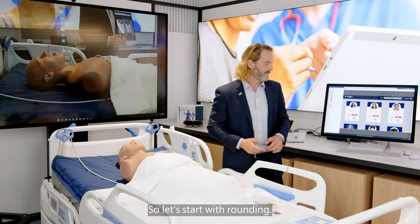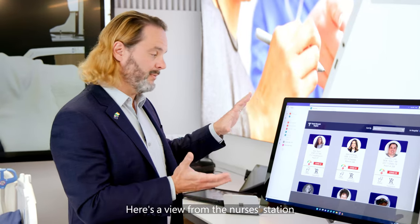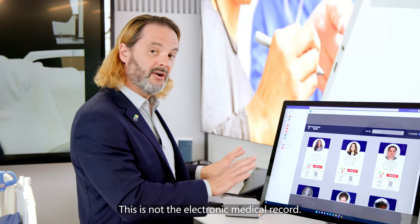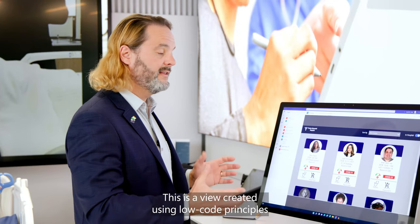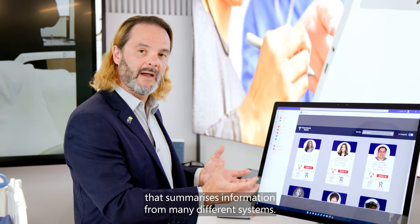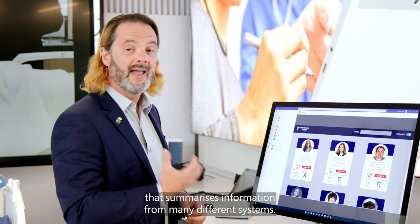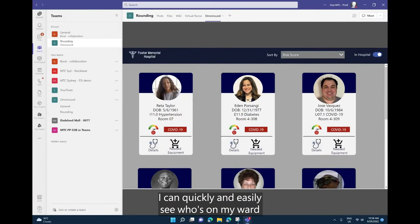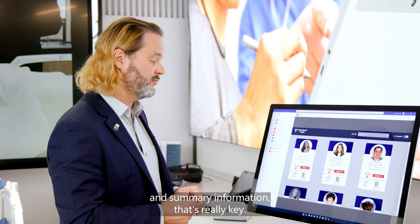Let's start with rounding. Here's a view from the nurses station of all of the patients on my ward. This is not the electronic medical record. This is a view created using low-code principles that summarises information from many different systems. As a nurse coming on to shift, I can quickly and easily see who's on my ward and summary information that's really key.